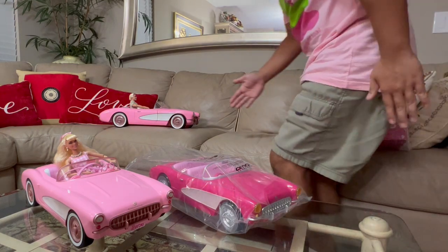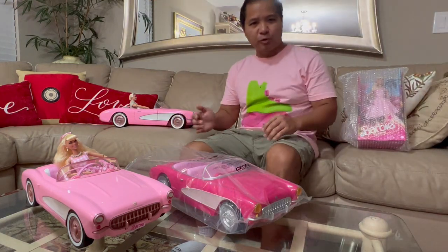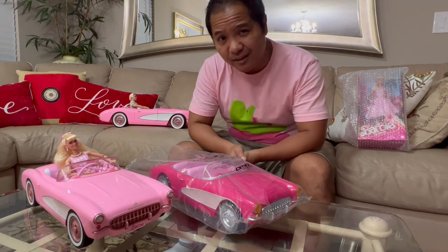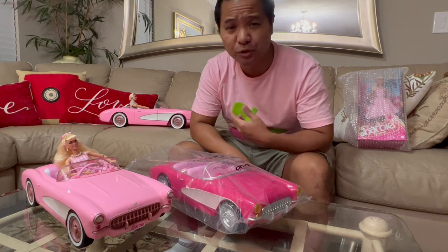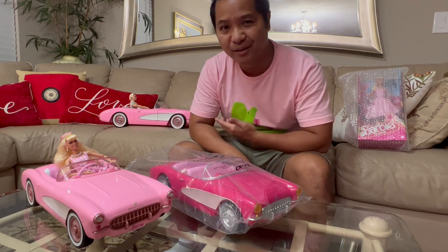Hey, what's up guys? Alex Kahn here. Sorry for that really awkward intro. Last night I had the pleasure of attending the Barbie blowout party, which is basically just an advanced early screening of the Barbie movie before its official release date.